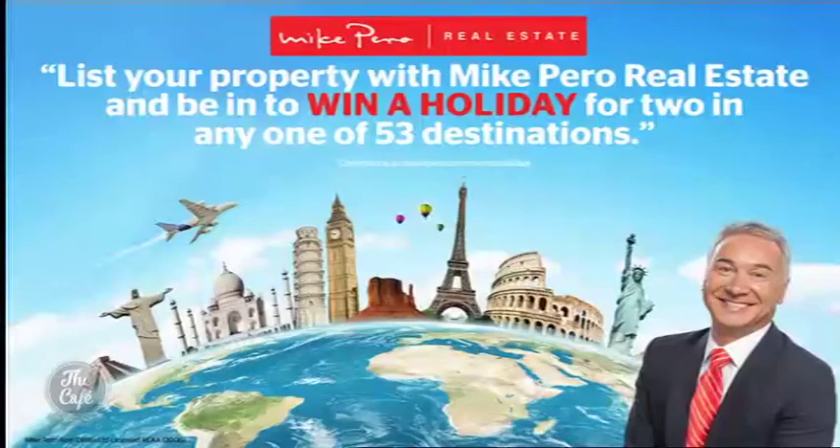Every detail in this property is just superb — it's really one to have a look at, a great location in a great area. Thank you so much Josephine, fantastic properties again. Head along to the Mike Piro website to find out more. Also, if you visit any of the open homes or list your property, you have the chance to win a holiday for two to your choice of one of 53 destinations.